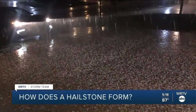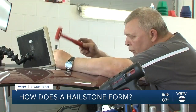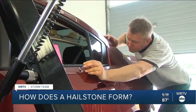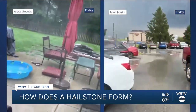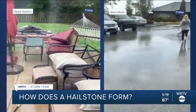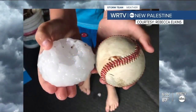Indiana is in the top ten when it comes to states with insurance claims from hail damage. That's according to the National Insurance Crime Bureau, and many claims were filed last month when golf ball-sized hail pelted Castleton, leaving several cars with busted windows. Parts of central Indiana even reported hailstones as large as baseballs.